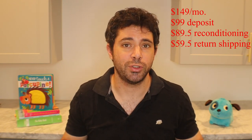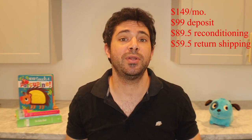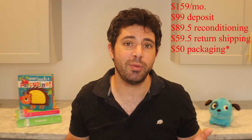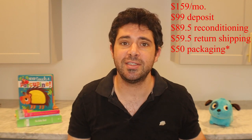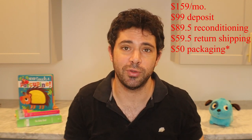You have to send the Snoo back in the original packaging, which is a real pain because it's got a ton of packaging that takes up a lot of room. If you lose or throw away that packaging, you'll have to pay almost an additional $50 to get new packaging sent to you. And if you don't ship it back in the original packaging, you're taking on liability for any damage, and they'll hit you with those charges.